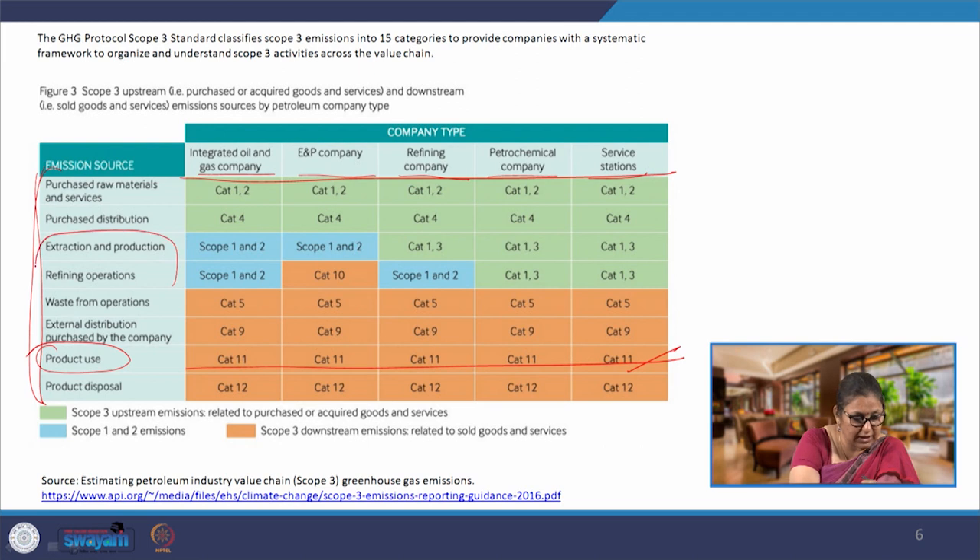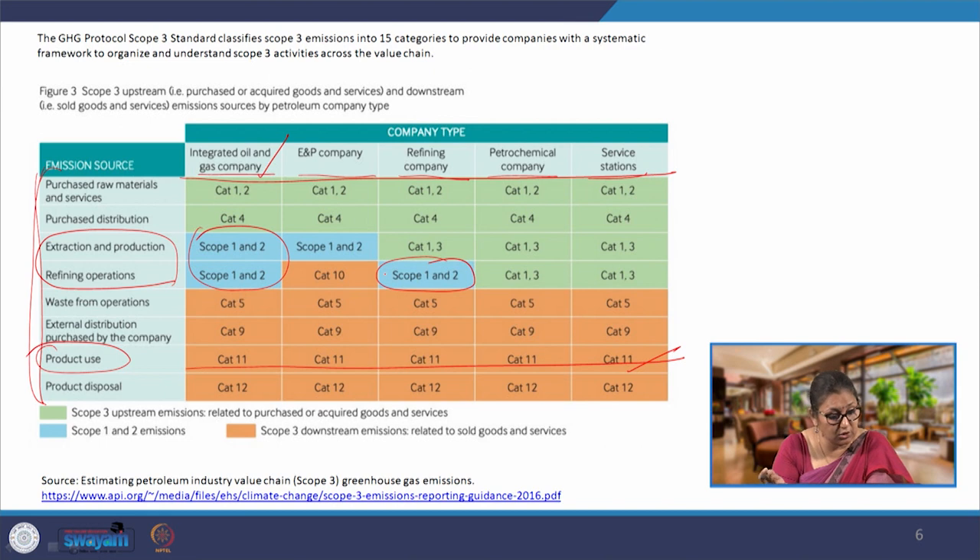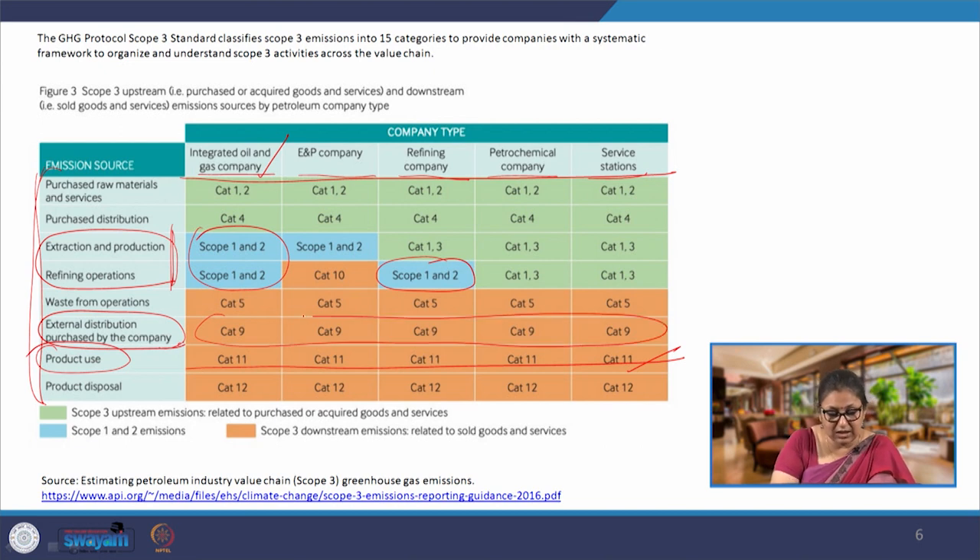For example, extraction, production and refining operations are going to be scope 1 and 2 for the extraction company and refining company depending upon the process adopted. External distribution that is purchased by the company is scope 3 because there is no direct consumption of the product by the company — it is being purchased and sold. In this process, direct emissions accrue only from transportation of the product, not from consumption of the product. Therefore it comes under scope 3 downstream. Very clearly, the primary scope 1 and 2 emissions are largely coming from upstream activities — from extraction through to distribution of the product. After that it is all scope 3 for oil and gas companies.